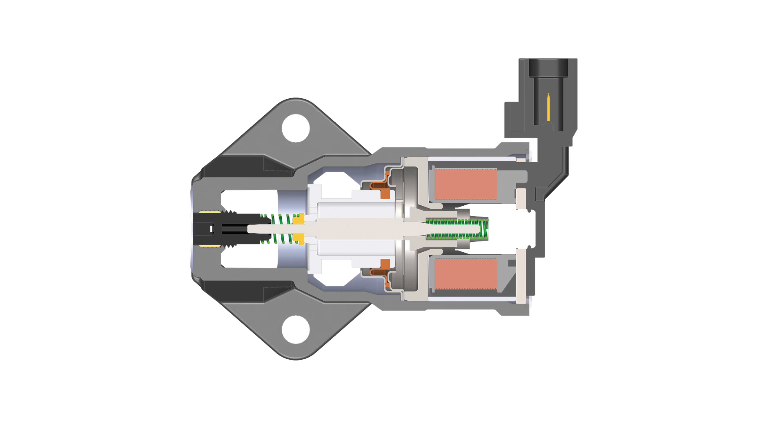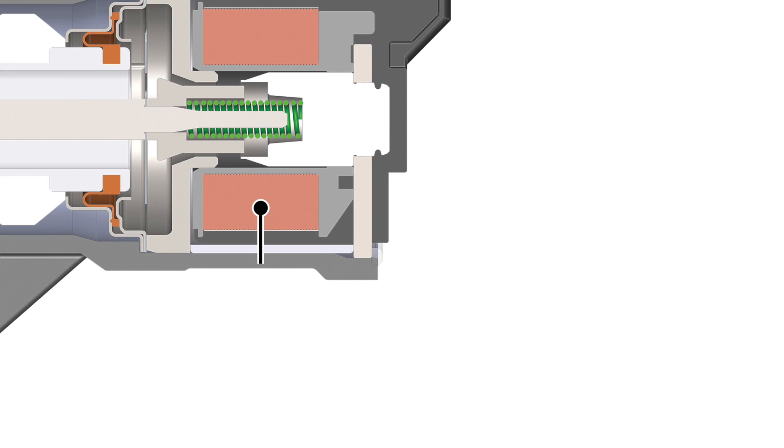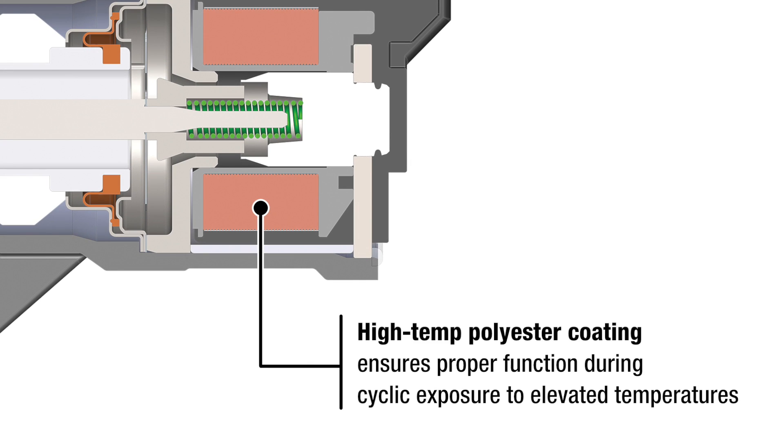Let's take a closer look. Precision machine solenoid components generate magnetic force to actuate the plunger. High temp polyester coating on the solenoid coil wire ensures proper function during cyclic exposure to elevated temperatures.